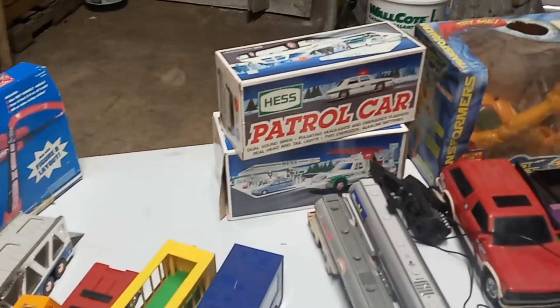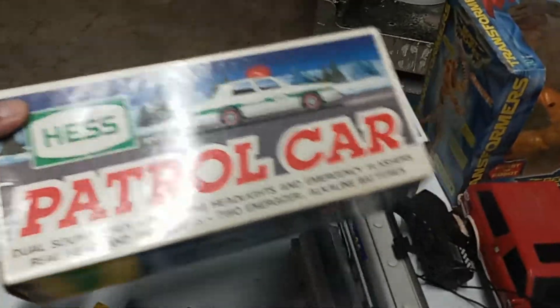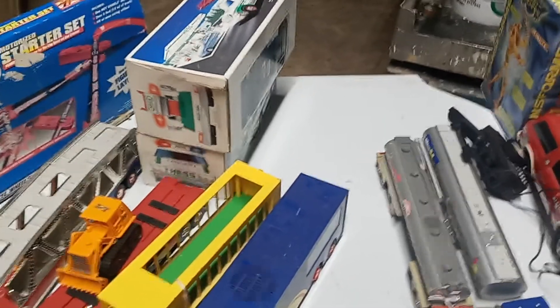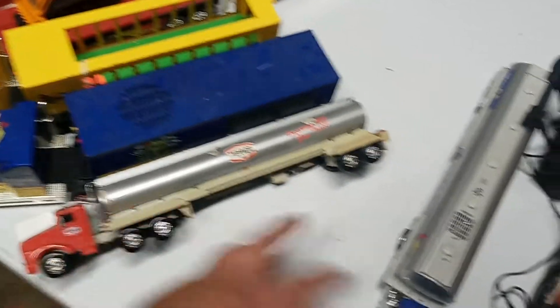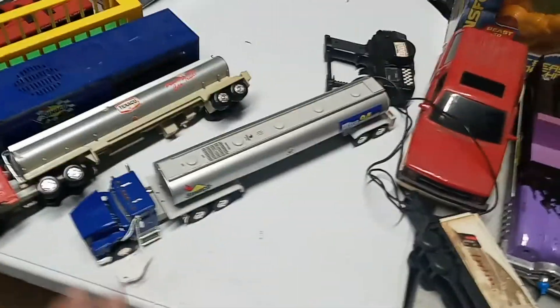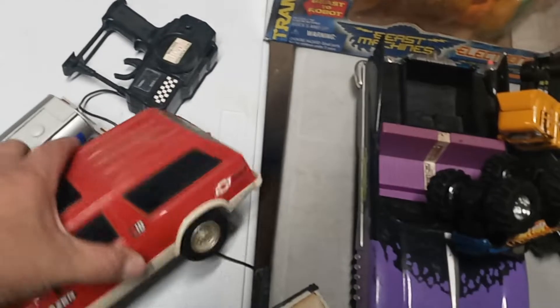If you put too much track in, of course, the car won't make it around. So these Hess cars — I don't do a lot with these, but it was in the lot. I bought this lot because it had two things in it. One thing you'll see in this video; the next one I'm going to do by itself. Another Texaco, another Sunoco. After Hess started their stuff, every other company started getting in and doing it too. I like this one — it does not work, but it is an old school 90s, 1991 Blazer S10. Kind of cool.